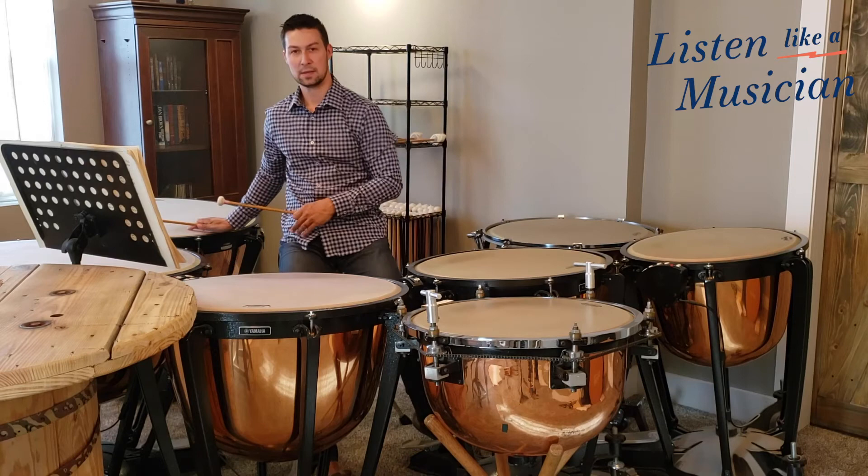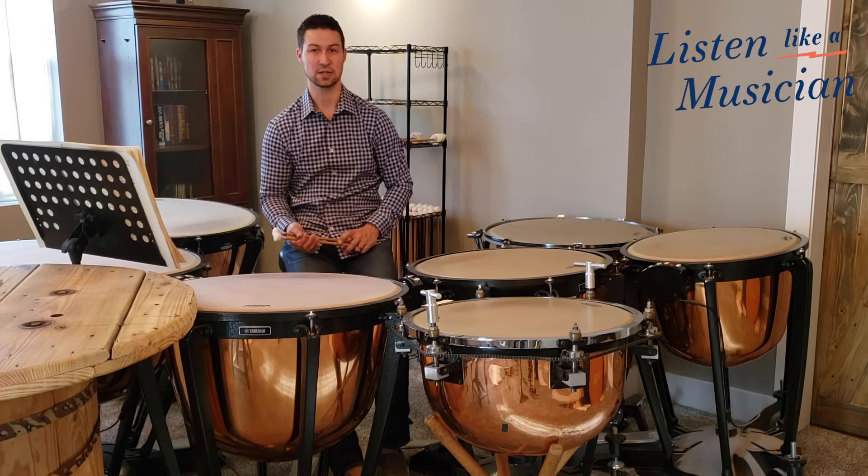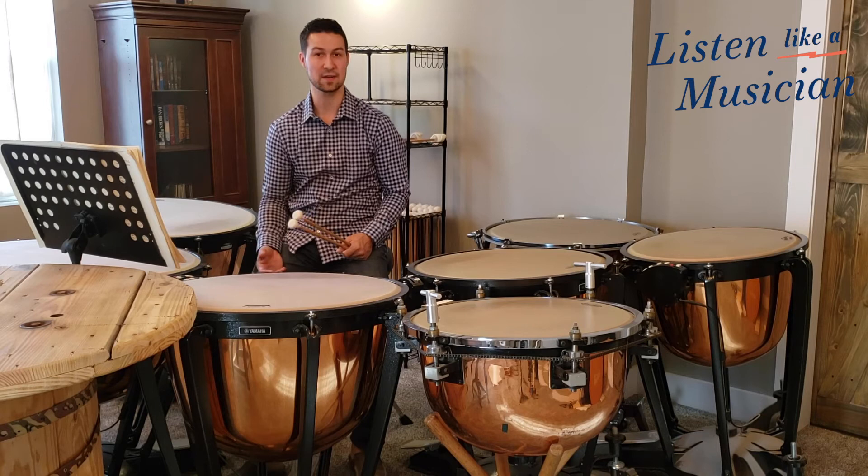Lastly, the most unique thing about this piece is the cadenza that takes place between the second and the third movements. Both timpanists play a short percussion ensemble section with the percussionist in the back of the orchestra, followed by their own individual improvised cadenzas. Both timpanists get a chance to play with some of the neat extended sounds that you normally don't get a chance to hear.